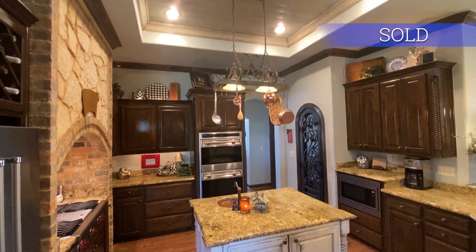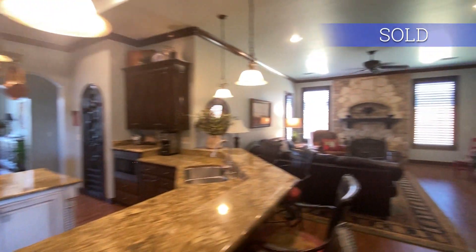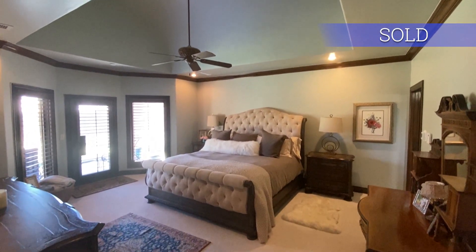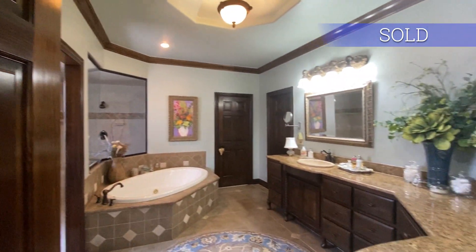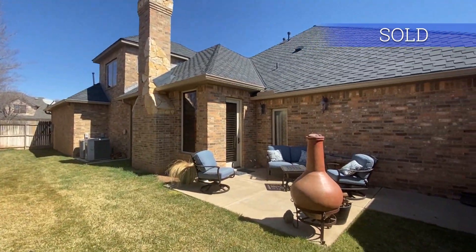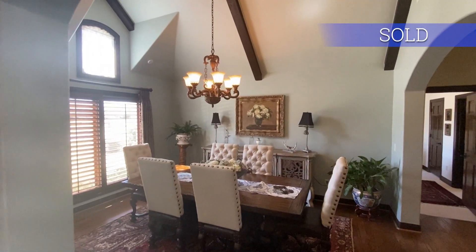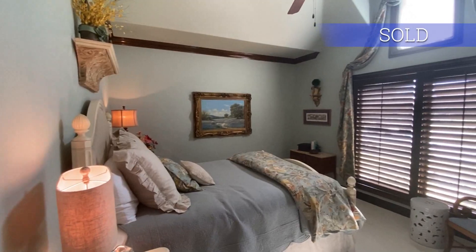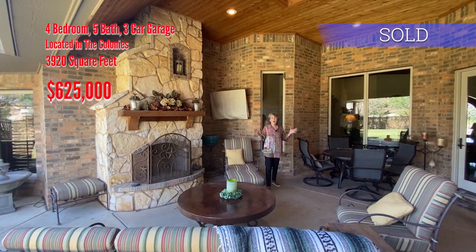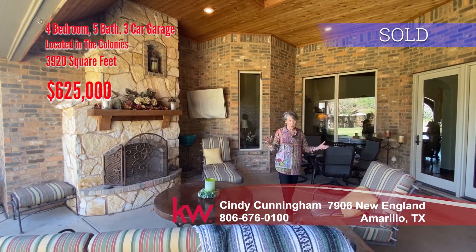and a knockout kitchen with island, wolf range, pull-out mixer stand, new dishwasher, loads of countertops and cabinets. The master suite is isolated with a deluxe master bath. Enjoy three patio areas. The main patio has a fireplace and is east-facing to enjoy those summer evenings. Newer paint and floor coverings are just a few of the recent upgrades. Seller may even sell some furniture.